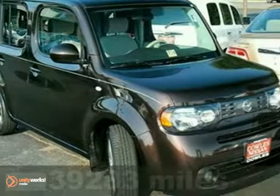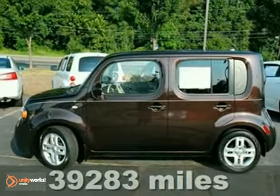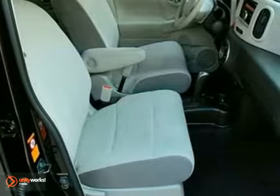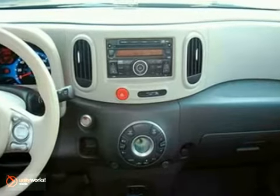It's a 2009 Nissan Cube. Despite its boxy shape, it achieves excellent fuel economy from its 1.8 liter four-cylinder engine. You'll also enjoy its smooth strut suspension, spacious accommodations, one-touch power windows, and remote power mirrors.